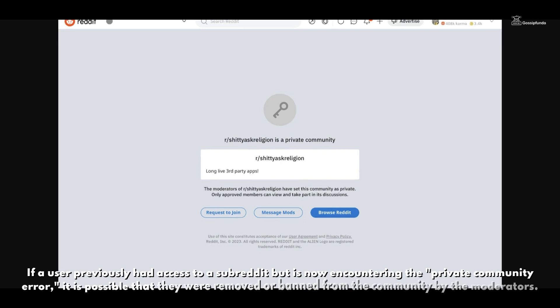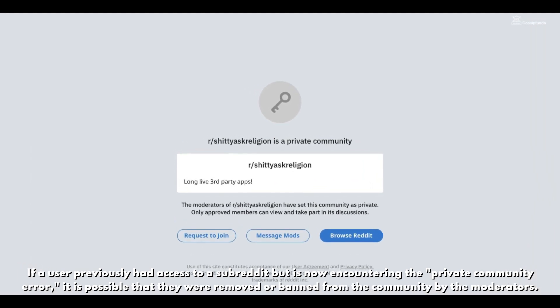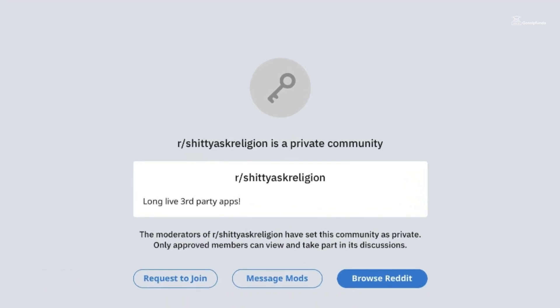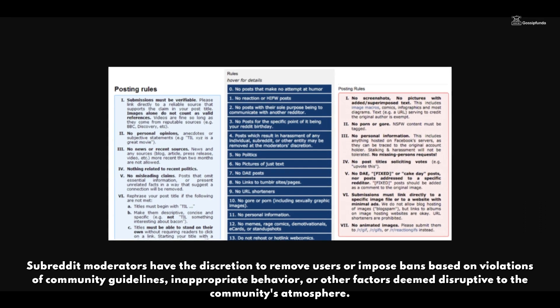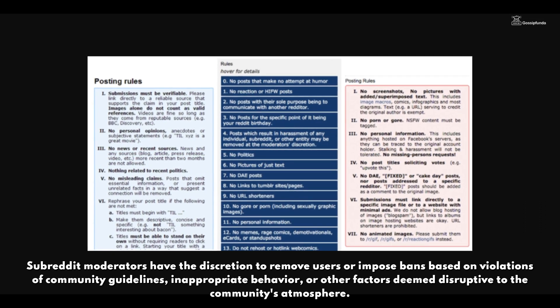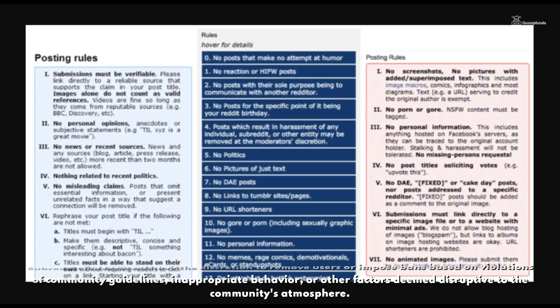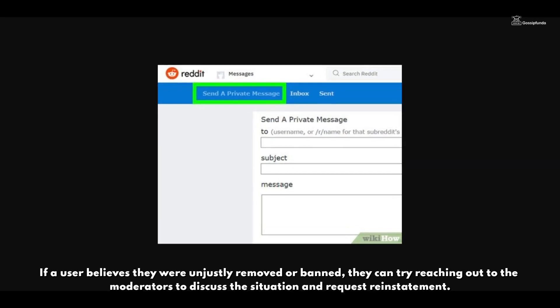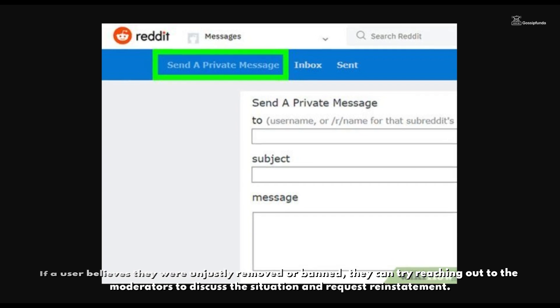If a user previously had access to a subreddit but is now encountering the private community error, it is possible that they were removed or banned from the community by the moderators. Subreddit moderators have the discretion to remove users based on violations of community guidelines, inappropriate behavior, or other factors deemed disruptive to the community's atmosphere. If a user believes they were unjustly removed or banned, they can try reaching out to the moderators to discuss the situation and request reinstatement.